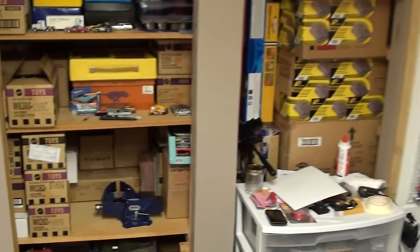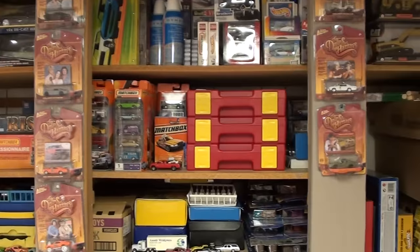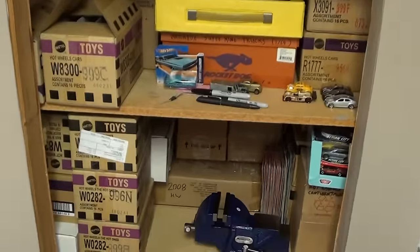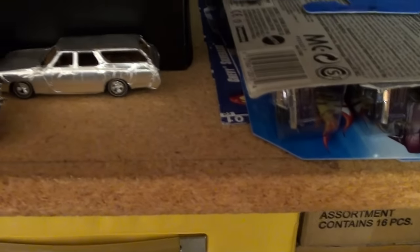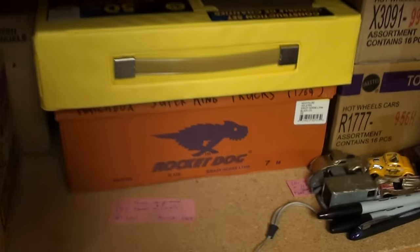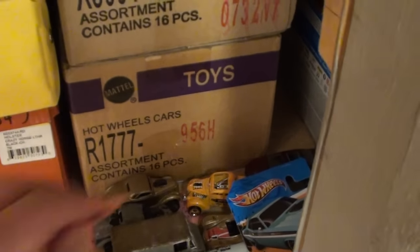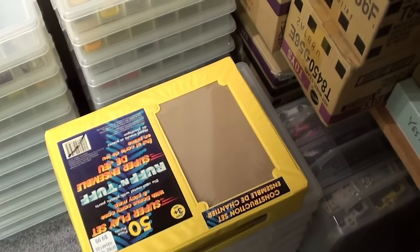Today we're going to focus on one of the many boxes which is in this closet. There's a lot of stuff in here, but let's choose something we haven't seen before. We'll move some of this stuff aside and choose a box. How about this one? Nope, don't fall off there now.